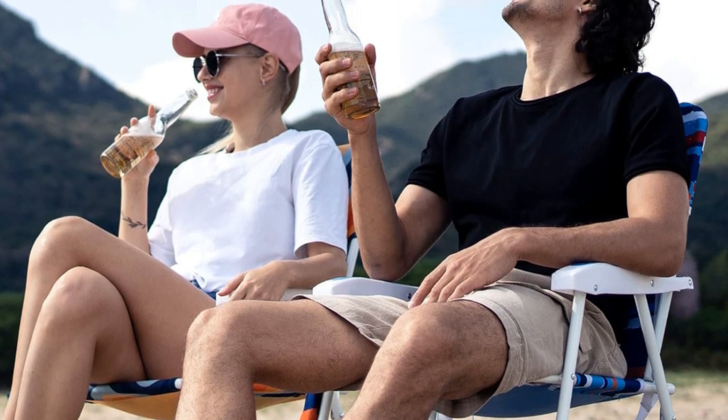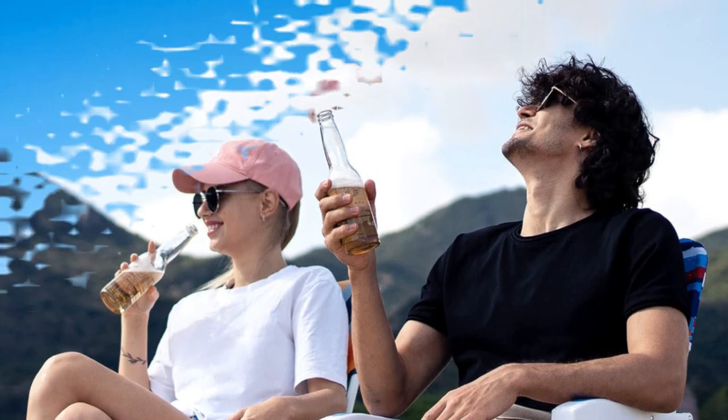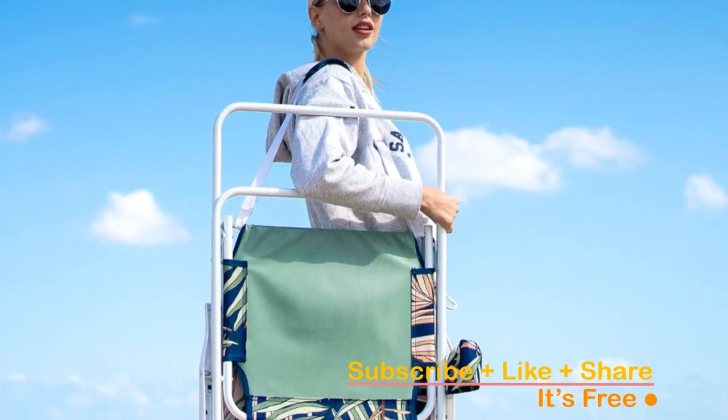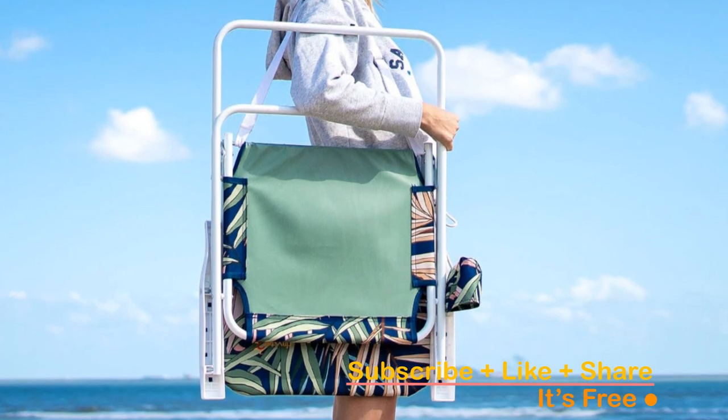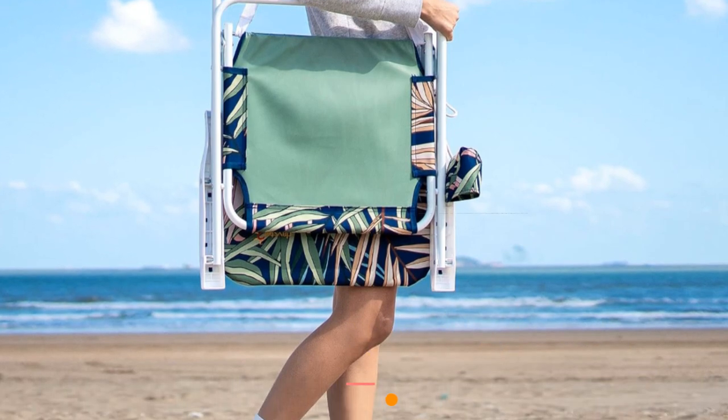Versatile and durable, the Sun Nifil Camping Chair is not limited to camping. Use it for tailgating, fishing, beach outings, picnics, and more. Elevate your outdoor experience with this essential folding chair. Don't miss out — click the link in the description to make this camping chair your go-to companion for all your outdoor adventures.